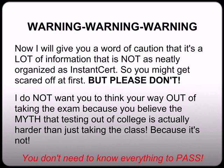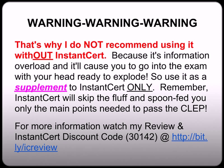That's why I do not recommend you use the free resources without InstantCert, because it's information overload. If it doesn't scare you away from taking the exam in the first place, it's definitely going to cause you to go into the exam with your head ready to explode. So use it as a supplement to InstantCert only. Because InstantCert will help you skip the fluff and spoon-feed you only the main points needed to pass the exam. These supplemental resources help fill in the blanks to give you more detail about concepts and give you that extra confidence boost on the exam.